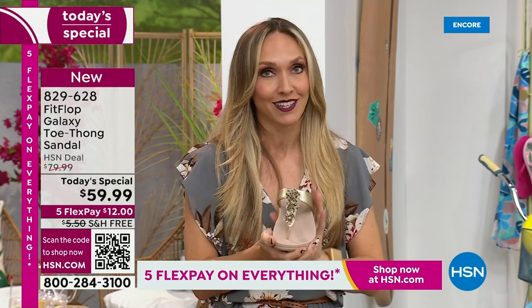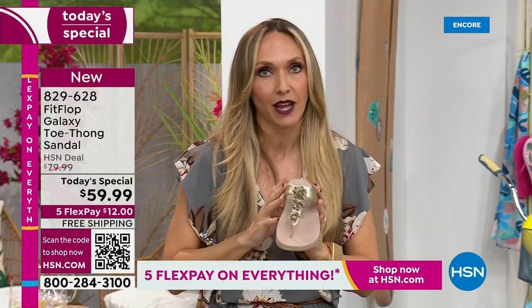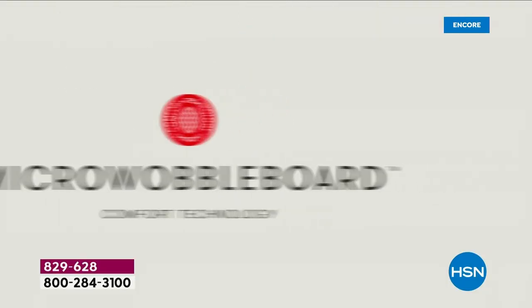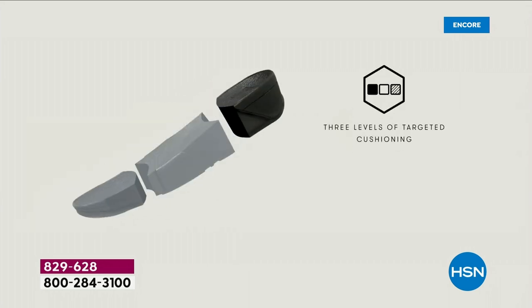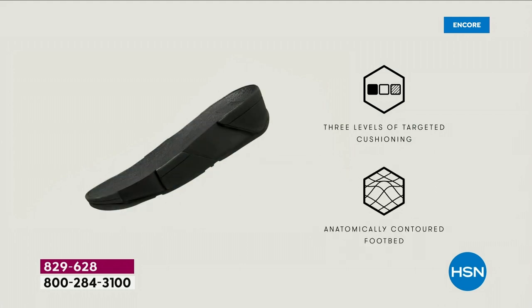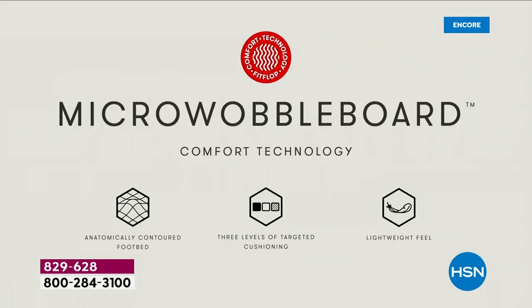If you're just tuning in and never seen a Fit Flop — oh, that's a cute sandal, what's all the hubbub? It's the technology. The micro wobble board technology is the sole in this sandal — it's a triple-density foam. Notice the lift. That lift really aligns your foot, so when you're taking a step, your strike pattern is appropriately hitting in the right order. It really causes that alignment to be perfect as you're walking.